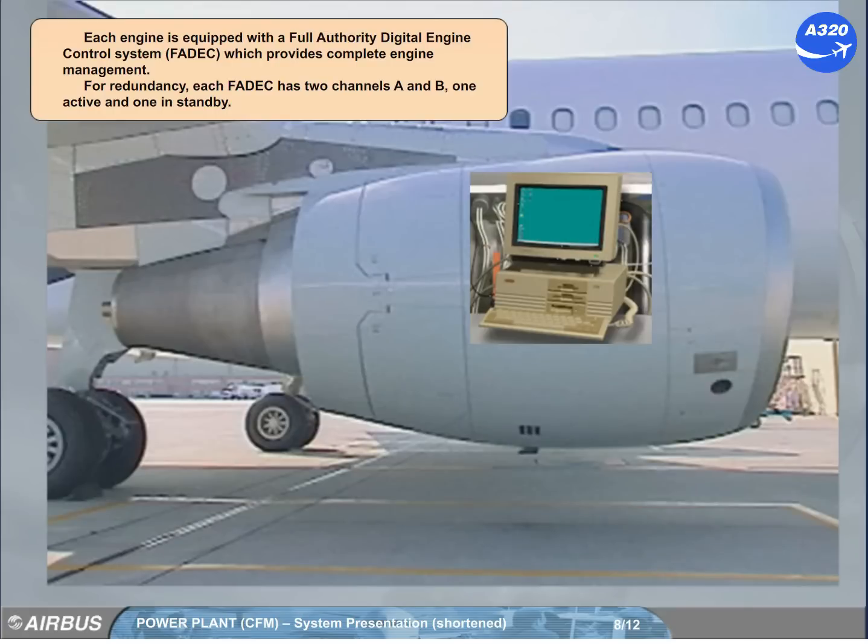Each engine is equipped with a full-authority digital engine control system, FADEC, which provides complete engine management. For redundancy, each FADEC has two channels, A and B — one active and one in standby.